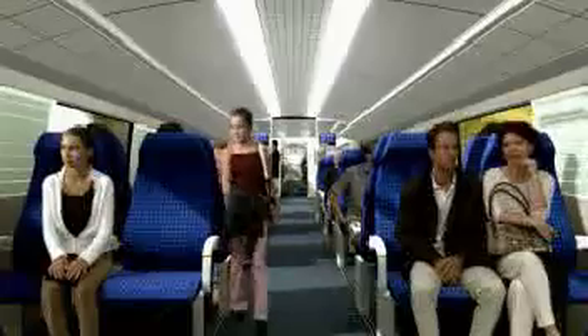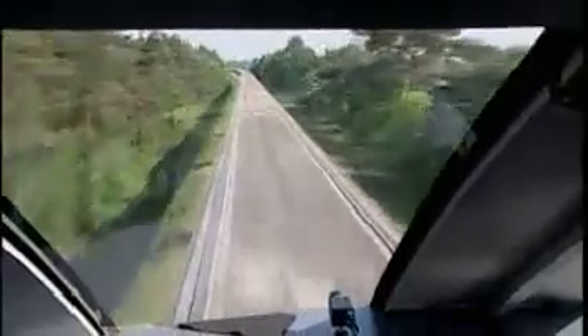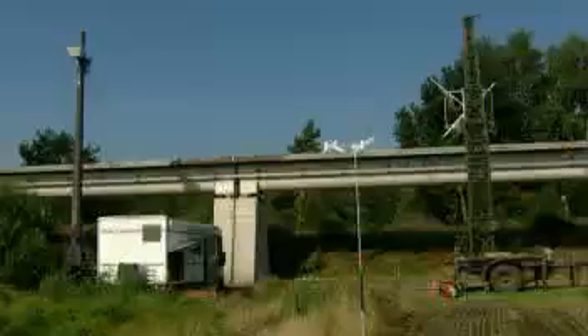Beyond that, the TransRapid generates no rolling or motor noise. Even at 200 kilometers per hour, it's hardly audible. At this speed, the vehicle glides quietly through cities and population centers.